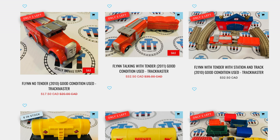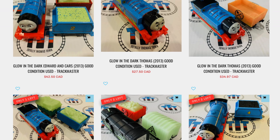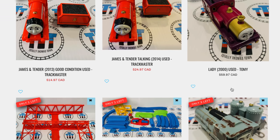Flynn with Tender Station. That's kind of interesting — I've never seen that station before. Yeah, I've never seen that before. We have to take a look here and figure out what we want. We have lots of glow-in-the-dark stuff — we might pick up some of that. They've got lots of Tomy in there, including Lady. That's a very important one.